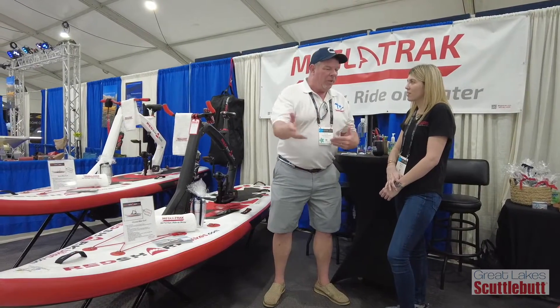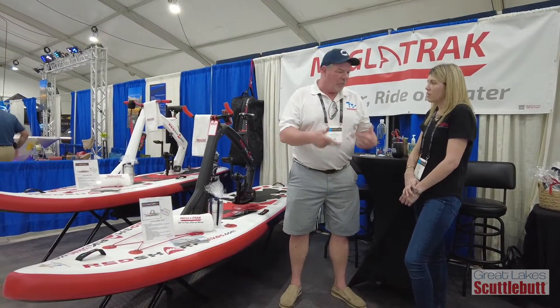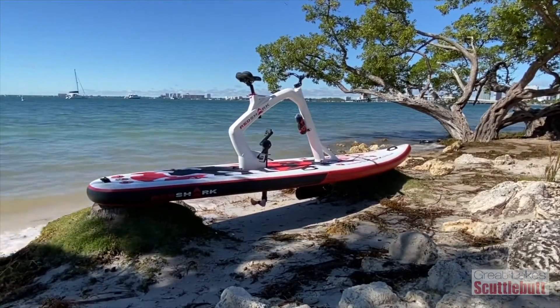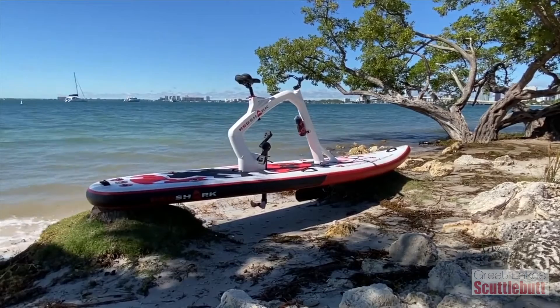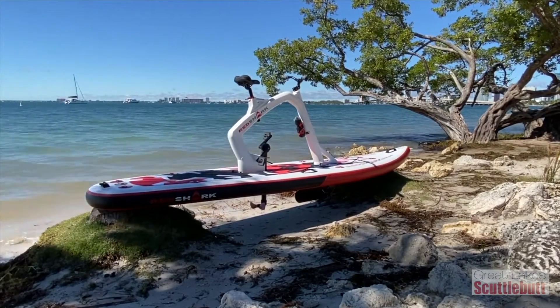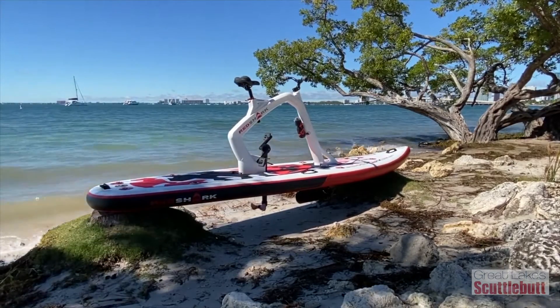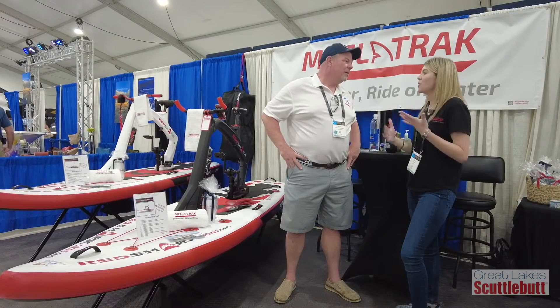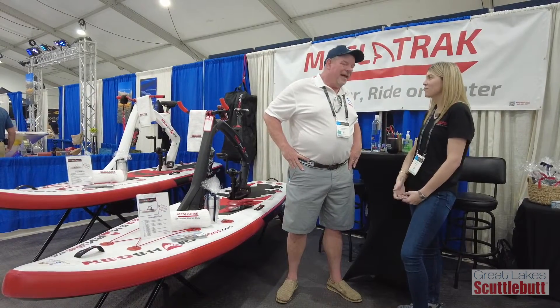So how do I propel myself on these things? Are there little props down there that I'm moving as I turn the pedals? Yes, there's a propeller attached to the pedals, and depending on the model you get, you get different propellers — an A, B, C, and D propeller. The higher you go in propeller, the more resistance you get. So it just depends on what type of workout you want to get in that day. That is so awesome.